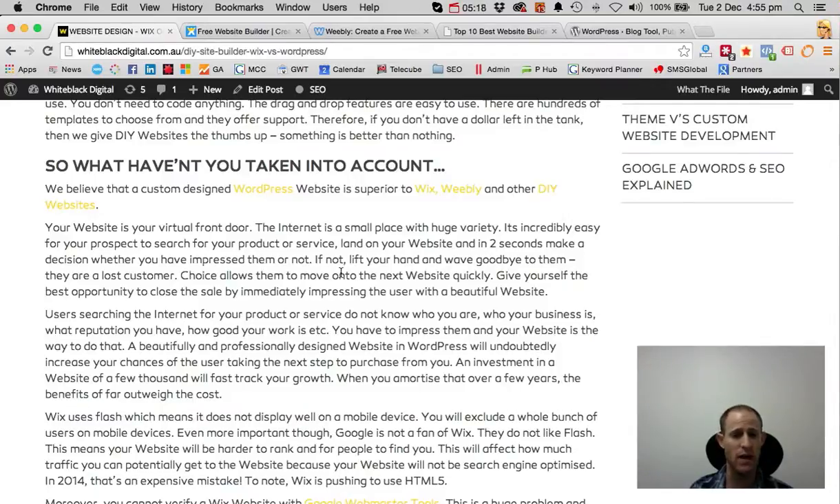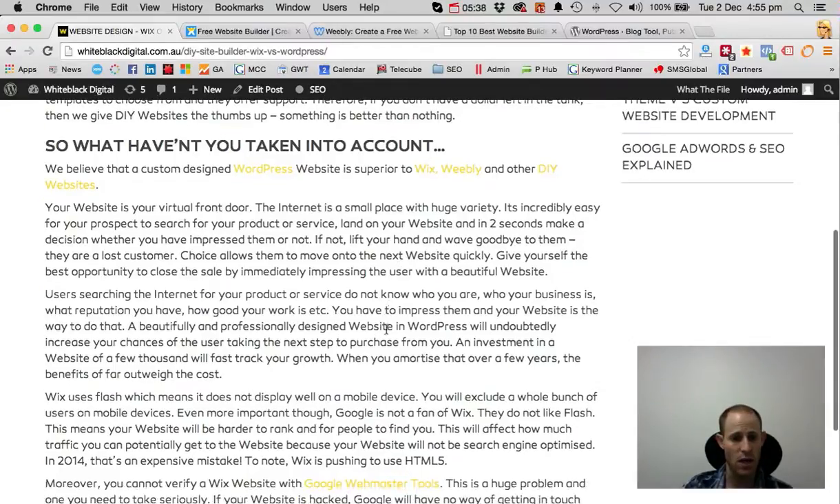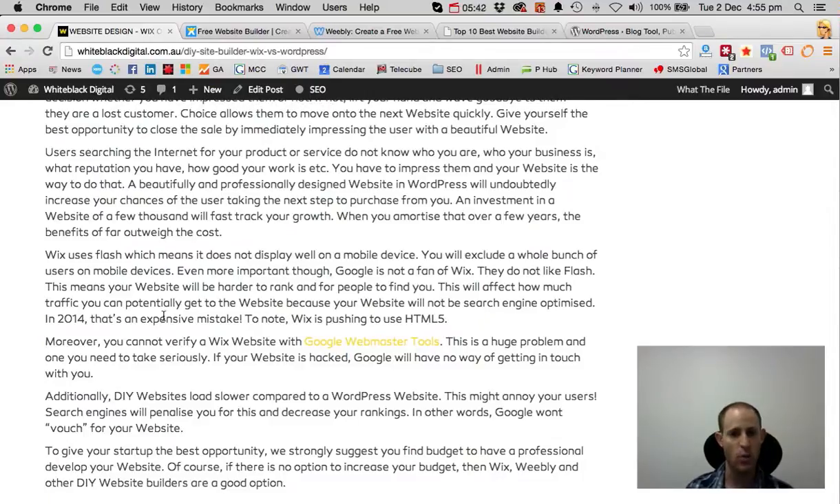If you do have a little bit of money left over, an investment of a few thousand dollars is definitely going to fast-track your growth. When you amortize a few thousand dollars over five to ten years, it's really not a lot of money, and the benefit in spending that money outweighs the cost. Wix uses Flash, which doesn't display on mobile devices, so you will exclude a whole bunch of users from viewing your website. They have been pushing into HTML5, which means they are trying to display more content on mobile devices, but you do need to be aware that they do develop with Flash.